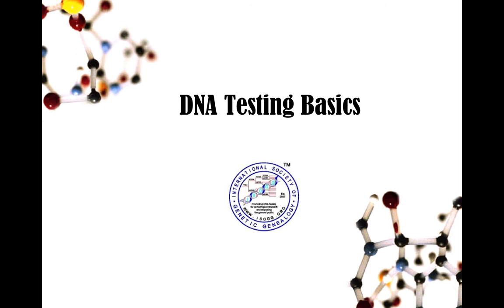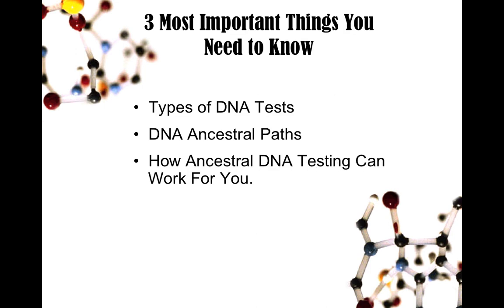As you can see, today's a basics talk, and I will try to speak as basically as I can about using DNA for genealogy testing. The three most important things you need to know are the types of DNA tests that are available. Many people, especially if you're just starting out, are under the impression they only have one type of DNA in their body, but that's not true. You have multiple types of DNA that can be used for genealogy purposes, and these types follow different ancestral paths.